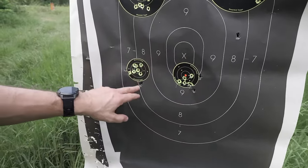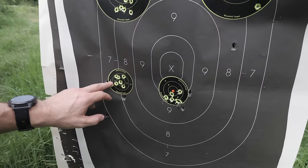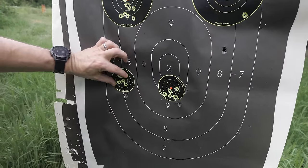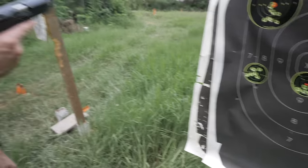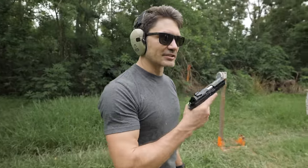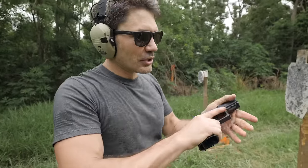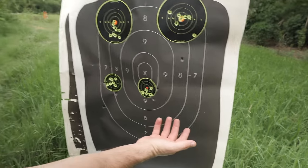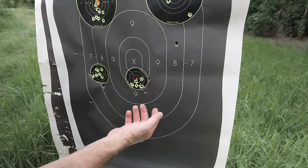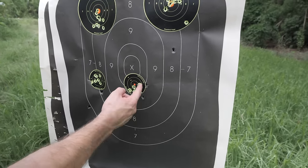And then here's the newest generation. They're both good shooting guns. I think the edge goes to the newer generation, which I'm pretty disappointed about because I really like the old school one. But look at the difference we're talking about — ultimately if we scored these, it's really not going to be that much different.